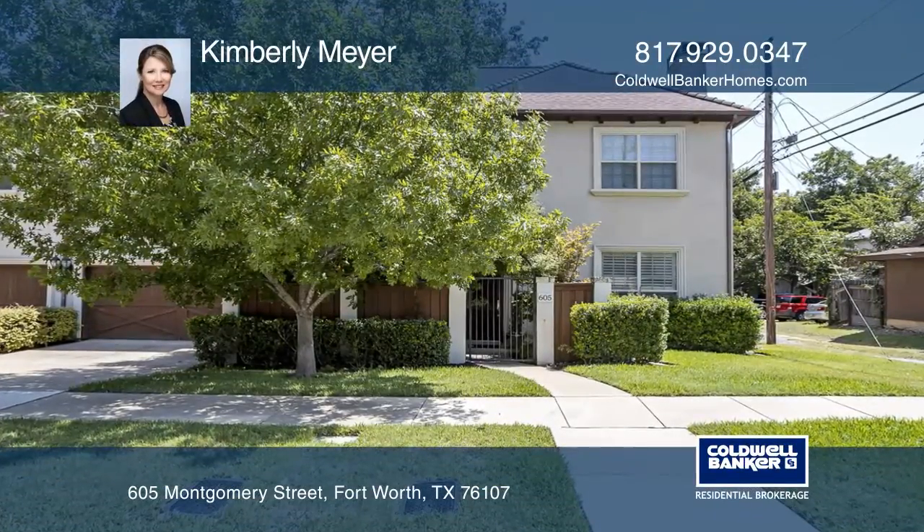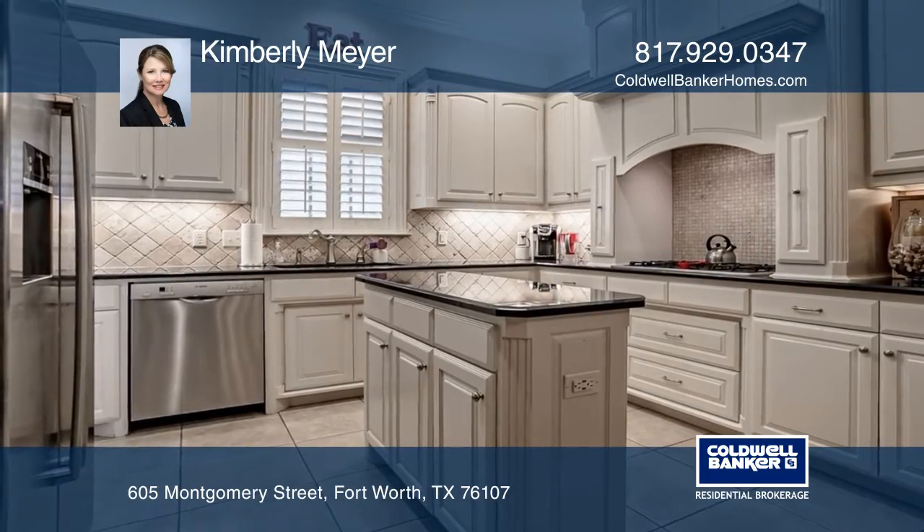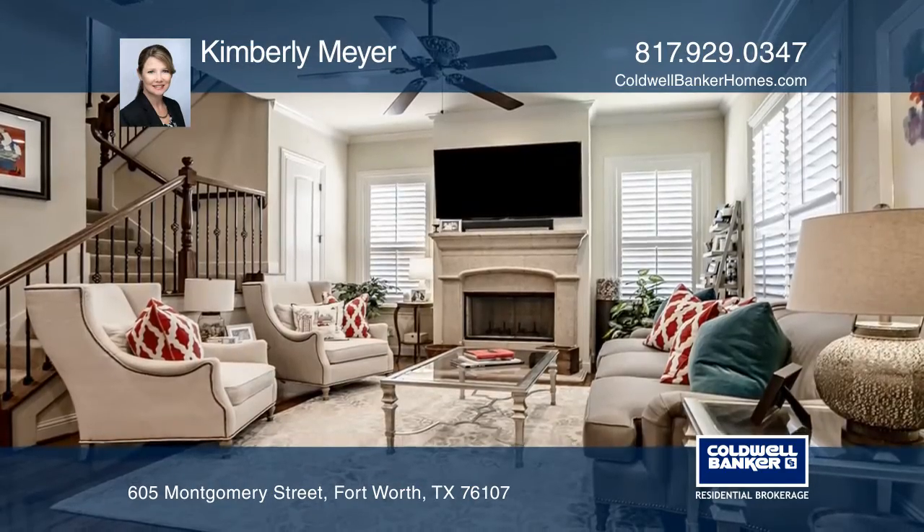This spacious three-bedroom, two-and-one-half bath townhome offers a gourmet kitchen, formal dining, living room with a fireplace, and a separate utility room.